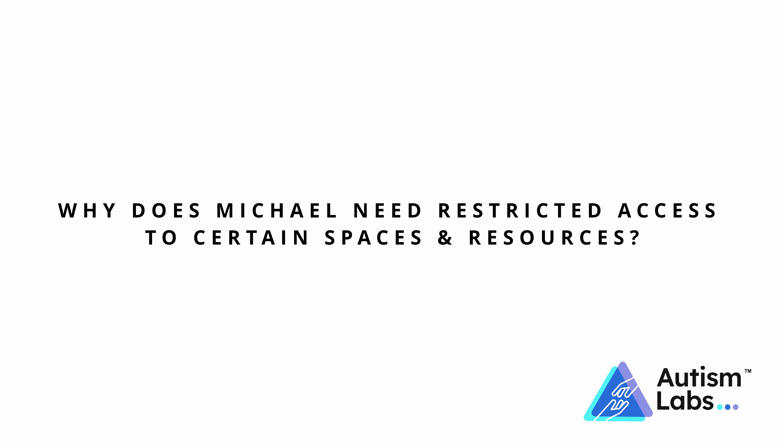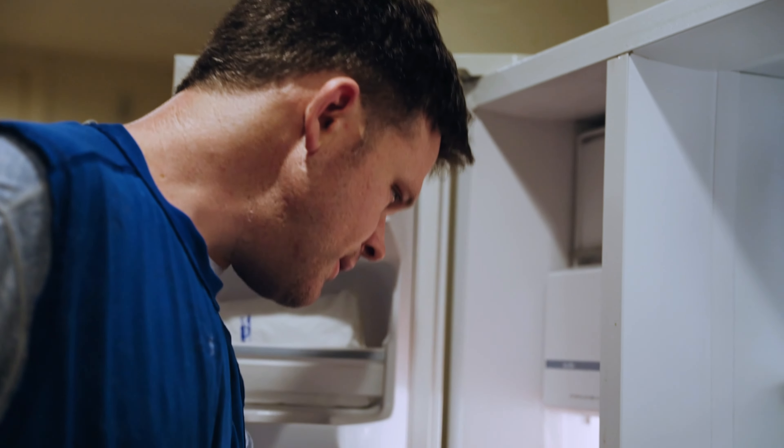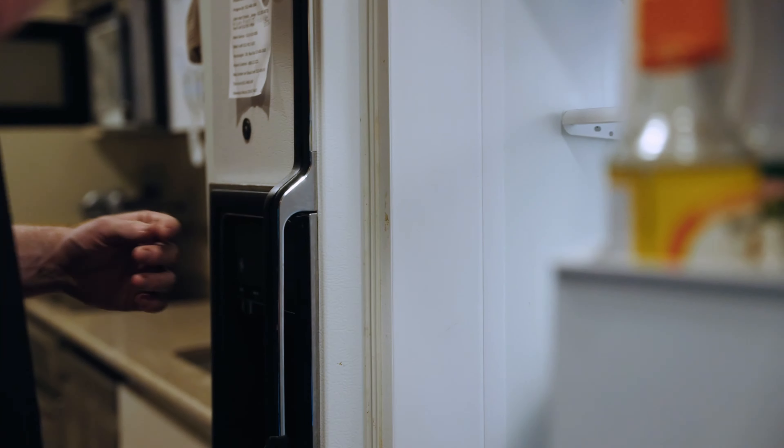Even when he's supervised, he needs a little bit of this structure for several reasons. One, he perseverates on things — so if he gets in his head that he wants a puzzle, or he wants something in the kitchen, mostly food and sometimes water, he will excessively attempt to access it over and over again. Restricting access helps break that cycle so that distraction is eliminated, because revisiting the same thing over and over becomes a terrible distraction.